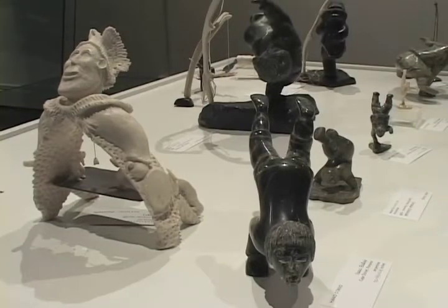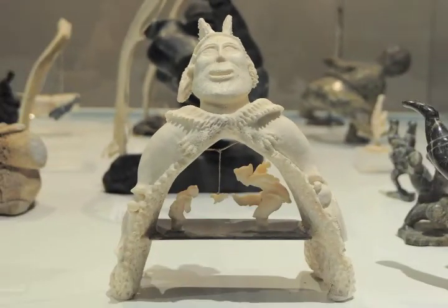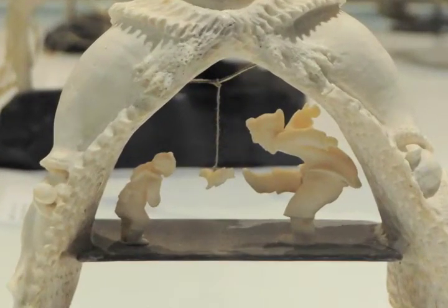This example here is actually a polar bear jawbone by Luki Erut, and inside he's showing an example of the high kick.